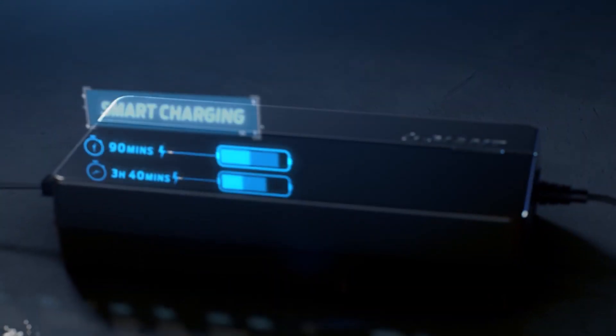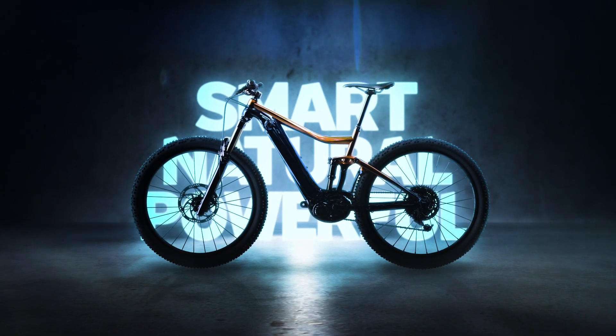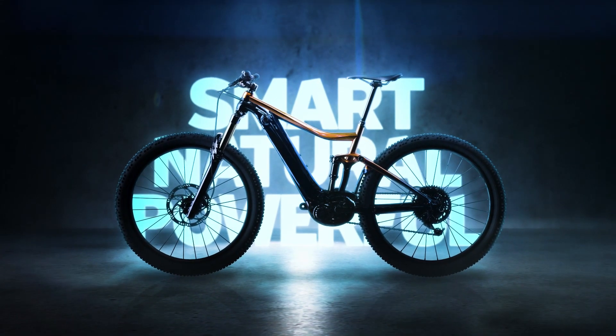Charging your energy pack takes only 90 minutes to reach 60% capacity. Hybrid cycling technology: smart, natural, and powerful.